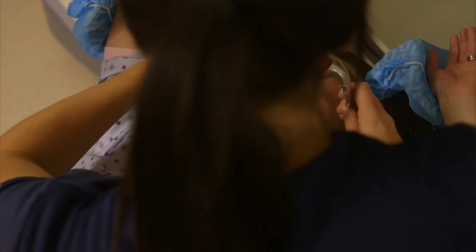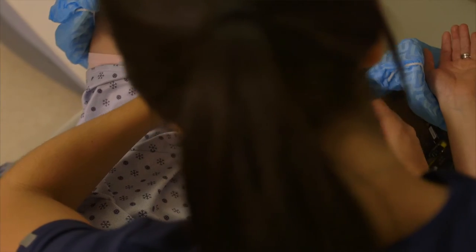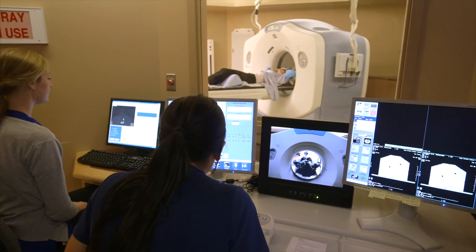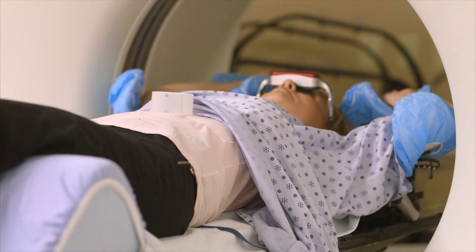You will be given glasses to wear that look like sunglasses. These allow you to see how well you are holding your breath. The radiation therapists will ask you to take a deep breath in and hold. Try holding your breath for as long as you comfortably can. This becomes easier with practice.